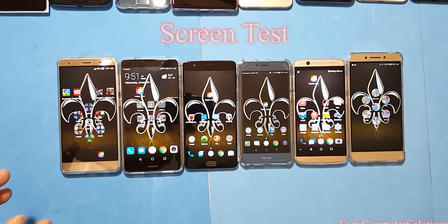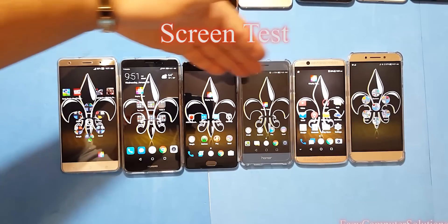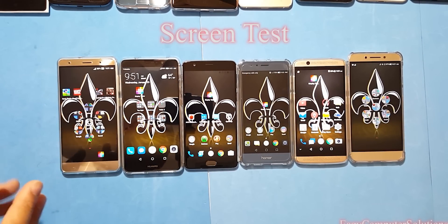What's up YouTubers, this is Eric from Easy Computer Solutions, and this is a screen test — a battle of 1080p screens. Today I'm going to show you the quality of all these 1080p screens on these devices and see which one is King Supreme.